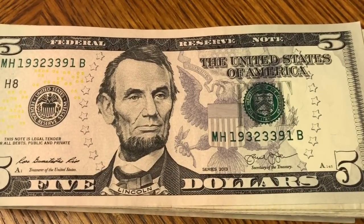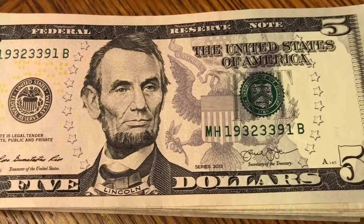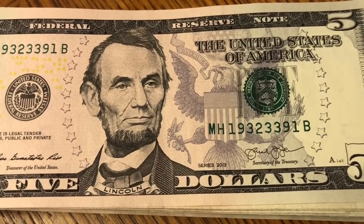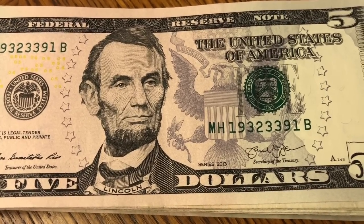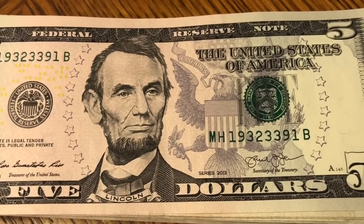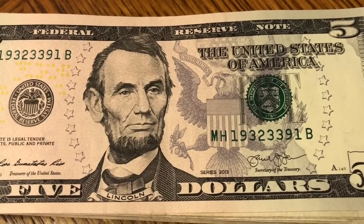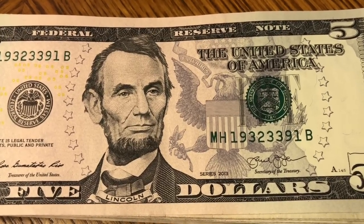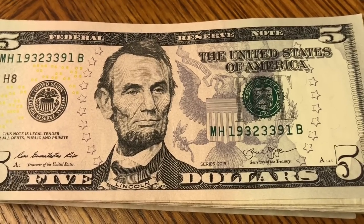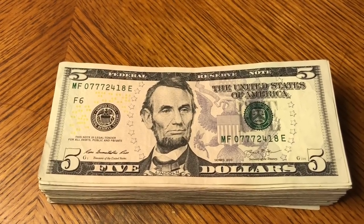Look how close this was to being a radar — it starts 193 and on the reverse it also goes 193, but the two middle digits are 23 instead of 22 or 33. If it had been 33 in the middle it would have been a trinary and radar combo, or even 22 would have made it a radar. Close but no cigar. We struck out in the fives — that's fine, let's move on to the 20s.